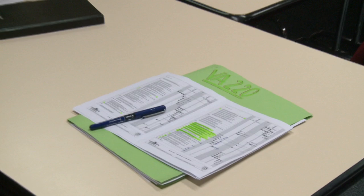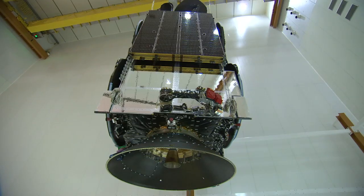Meanwhile, Arianespace and customer teams meet on a daily basis to review ongoing activities and set plans for the coming days. In all, campaigns usually take around six weeks to ready both launcher and satellites.